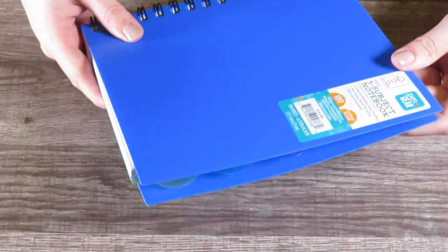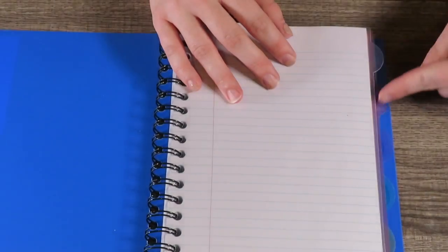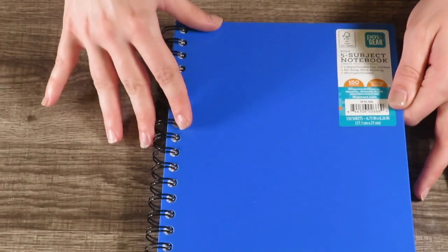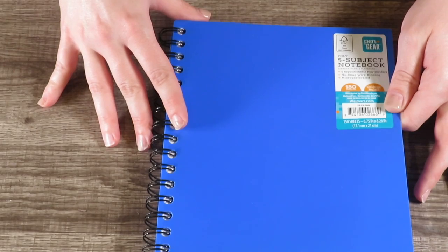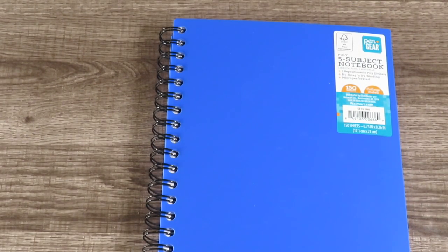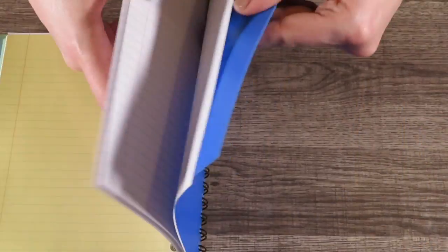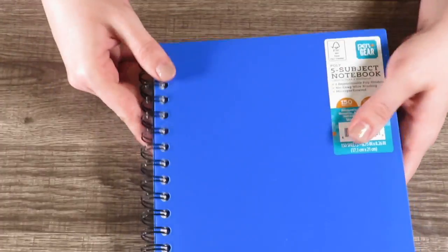Then I picked up this Pen Gear poly five-subject notebook. It's got a poly cover and it has dividers — one, two, three, four, five dividers for five subjects. It's a smaller notebook, 6.75 inches by 8.26 inches, compared to the other one which was 11 by 8.5 inches. It's divided by clear dividers in pink, purple, green, and yellow. I only found one I really liked so I picked just that one up.